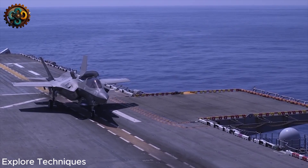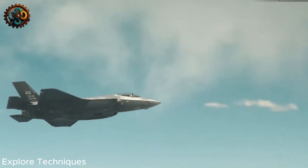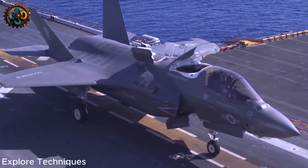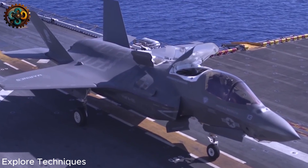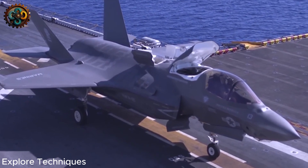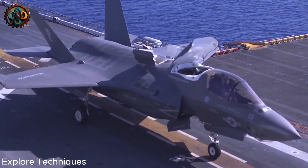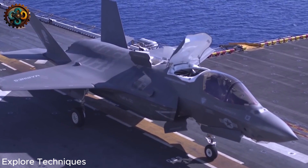The F-35 has sharp edges on the nose to break up the rounded shape, unlike the F-16. The largest hatch on the F-35 is not notched because it hides a powerful lift fan, which generates 85 kilonewtons of vertical thrust. The lift fan acts like a small helicopter, sucking air into the aircraft at a 90-degree angle, so the hatch needs to allow air to pass smoothly without causing turbulence.